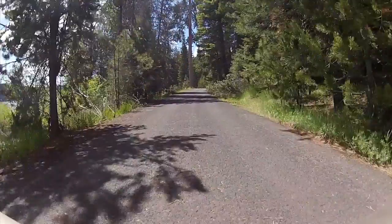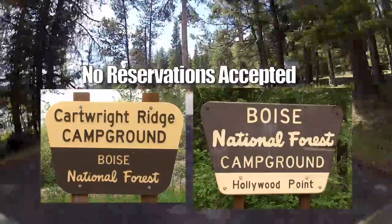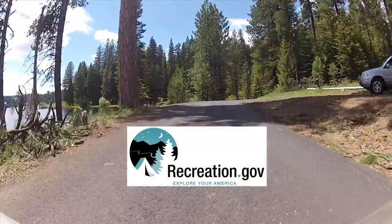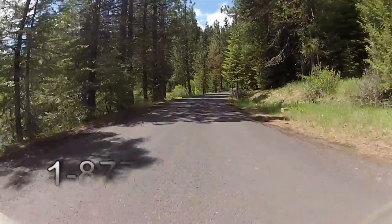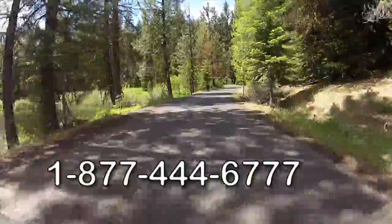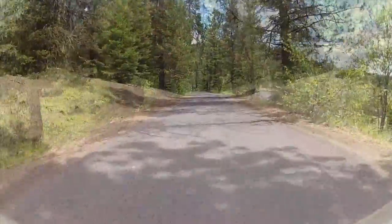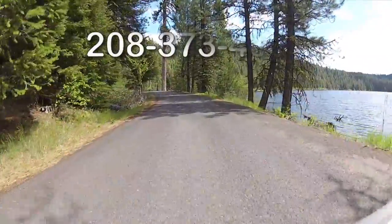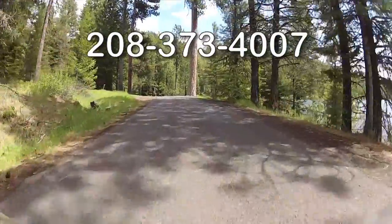Reservations for the cabin and campgrounds — except for Cartwright and Hollywood, which are first-come, first-served — are available through the www.recreation.gov website or by calling 1-877-444-6777. Further information is available by calling the Boise National Forest at area code 208-373-4007.